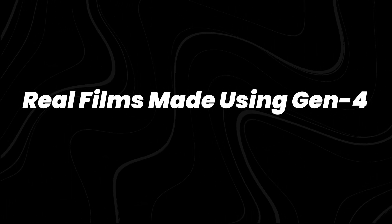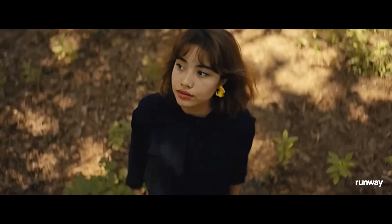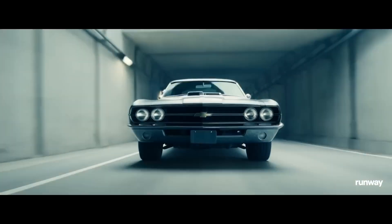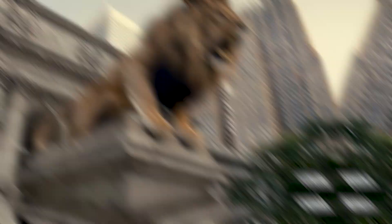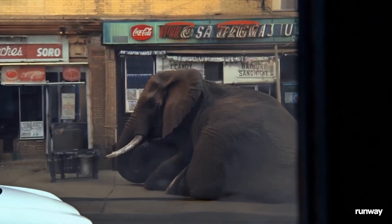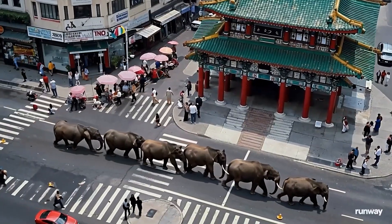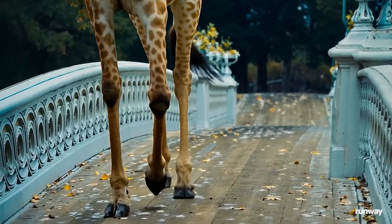To demonstrate the model's capabilities, Runway collaborated with creators to produce short films using only Gen 4 — no traditional cameras or animation software involved. In "New York as a Zoo," creators used Gen 4 to place photorealistic animals into everyday city scenes: a lion walking across a Brooklyn street, an elephant standing in front of a deli. These aren't just visual experiments. The animals remain proportionate, grounded, and consistently rendered as the camera shifts. The lighting, shadows, and even environmental textures hold up across transitions.